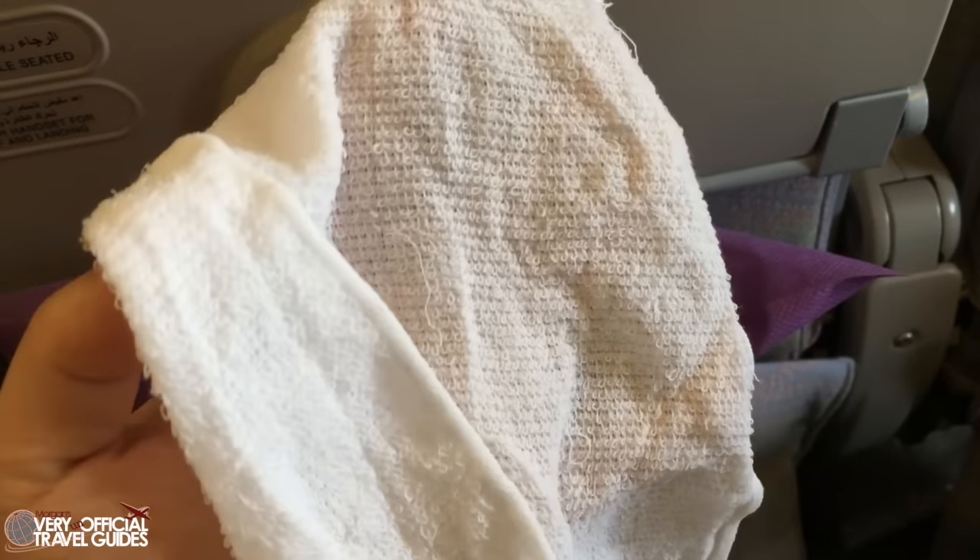Shortly after we got in the air we got an aromatherapy washcloth. I feel like it's been a while since I've gotten something like this on any flight, and the last time I got it, it wasn't a real cloth — it was more like a wet wipe. But on Emirates it was like a real cloth. Just one of those really fancy little things that made Emirates a really great experience.